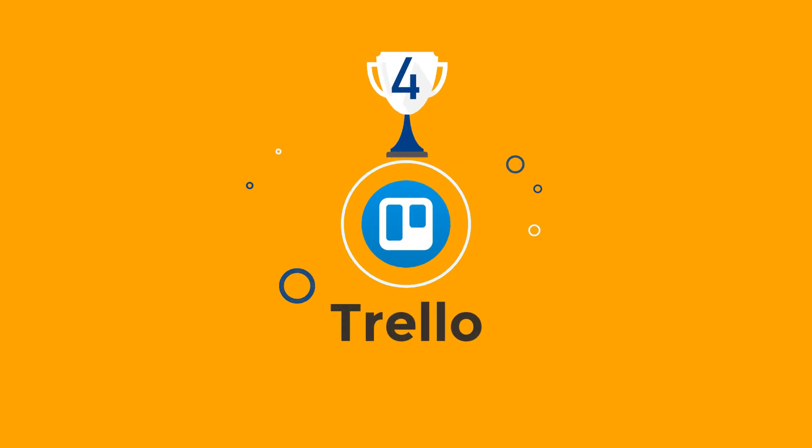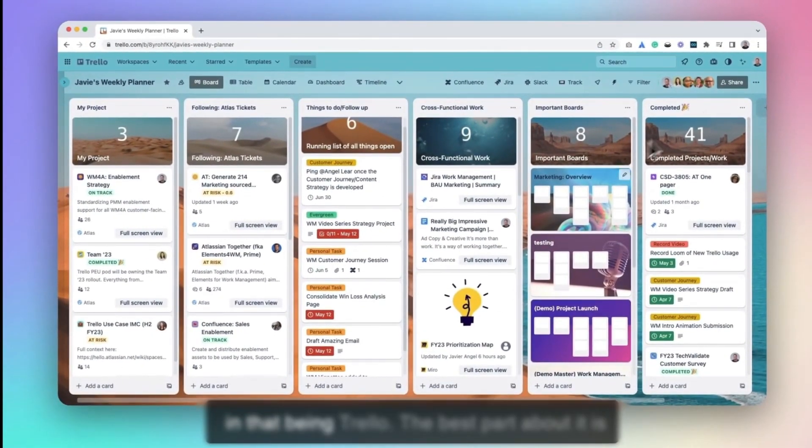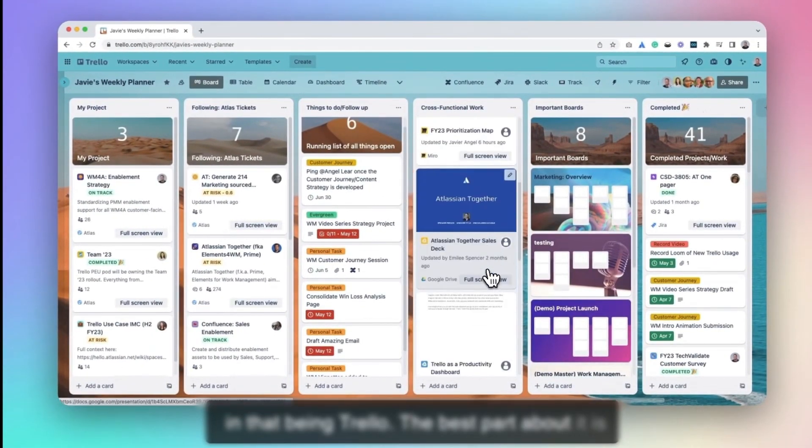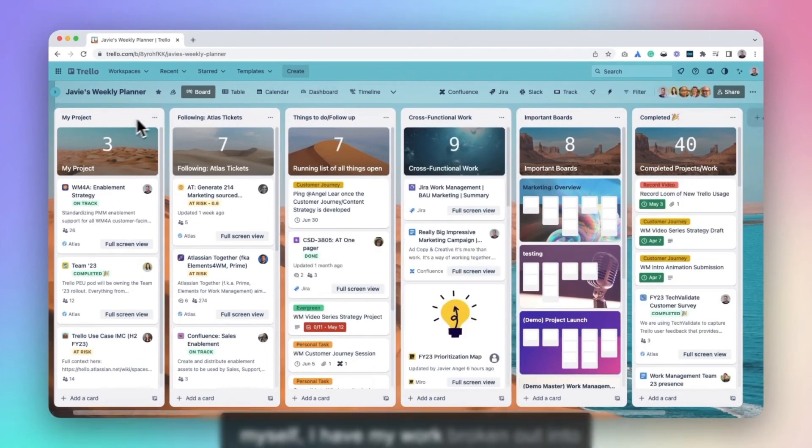Now coming back to my list, taking the fourth spot is Trello. Trello is something like having a virtual whiteboard where you can jot down all your tasks, move them around, and keep track of everything in one place. The biggest highlight of Trello is that it uses a three-tier information system: boards, cards, and lists — like organizing your project in a digital filing cabinet.